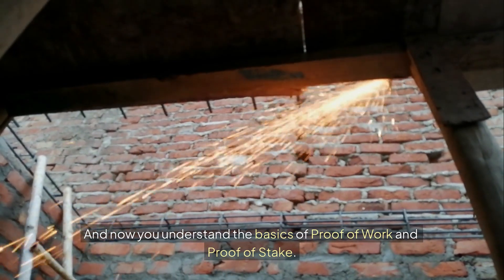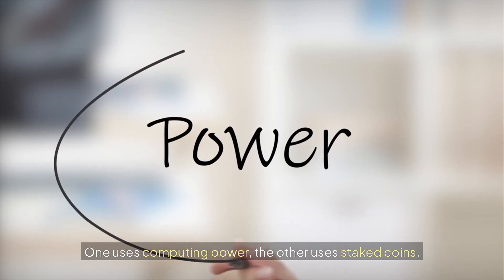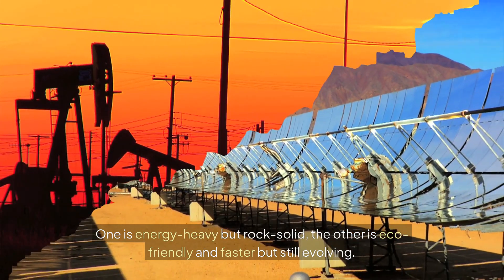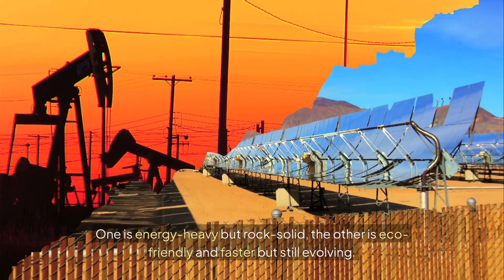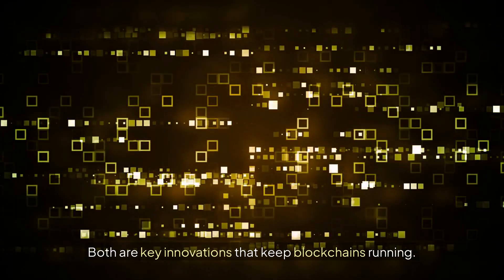And now you understand the basics of Proof of Work and Proof of Stake. One uses computing power, the other uses staked coins. One is energy-heavy but rock-solid, the other is eco-friendly and faster but still evolving. Both are key innovations that keep blockchains running.